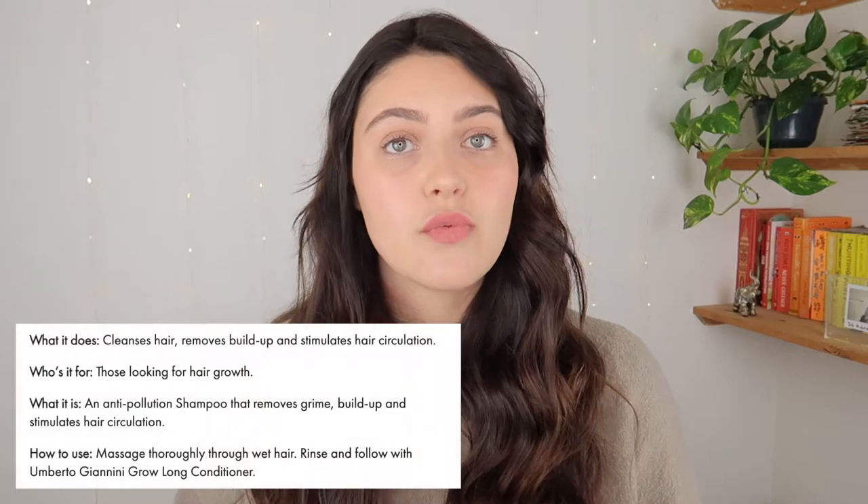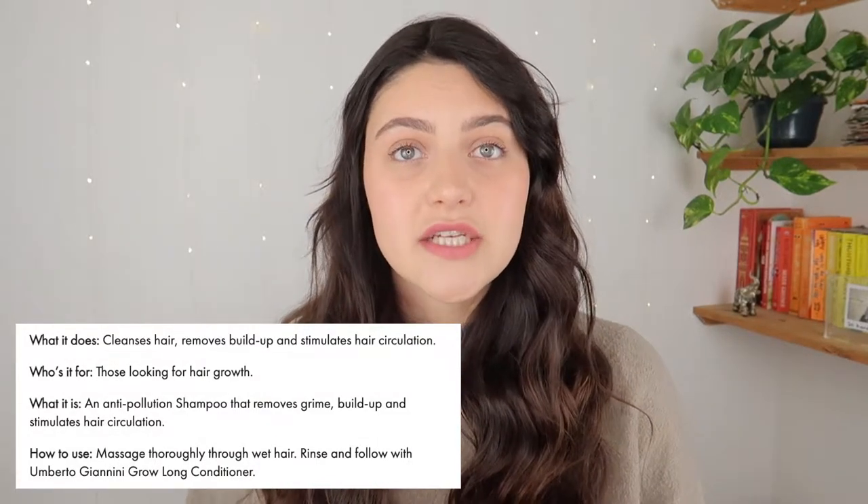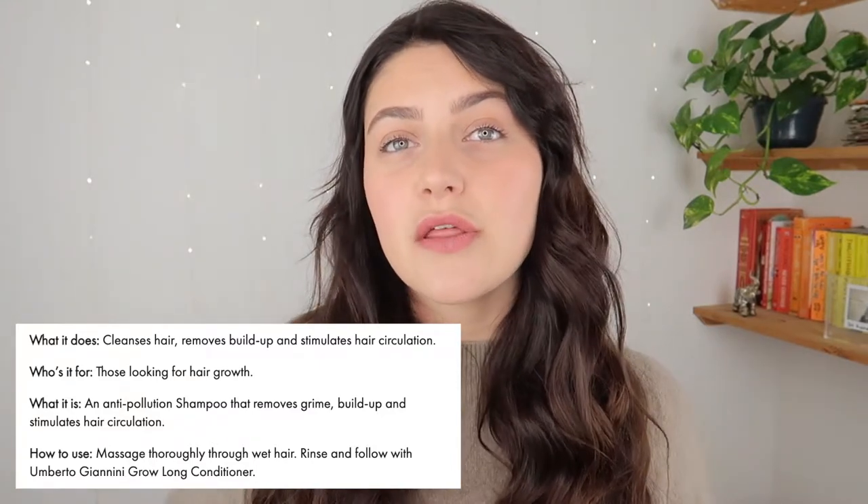They suggest the product is suitable for all hair types, especially people trying to grow their hair. The recommended use for the shampoo is to massage it through wet hair, thoroughly rinse, and follow with the Gros Long conditioner. For the conditioner, smooth it through damp hair to repair, moisturise and strengthen, then rinse and follow with the Gros Long Serum or the Wonder blow-dry spray. I didn't have either of those products and I wanted to do the review based on just the shampoo and conditioner.